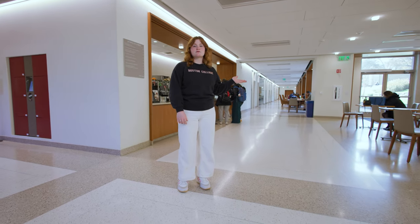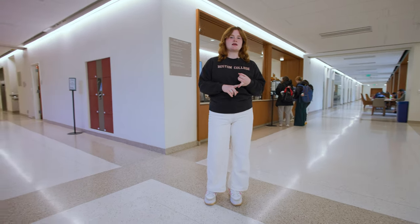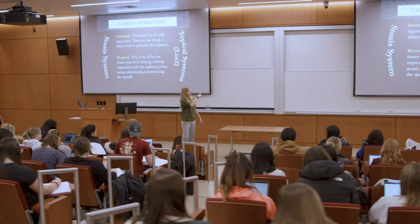Down this hallway, there are more multi-purpose classrooms and other spaces like the computer science lab and digital studio. Down the other hallway, there's the auditorium, which is used for large lectures and other events.